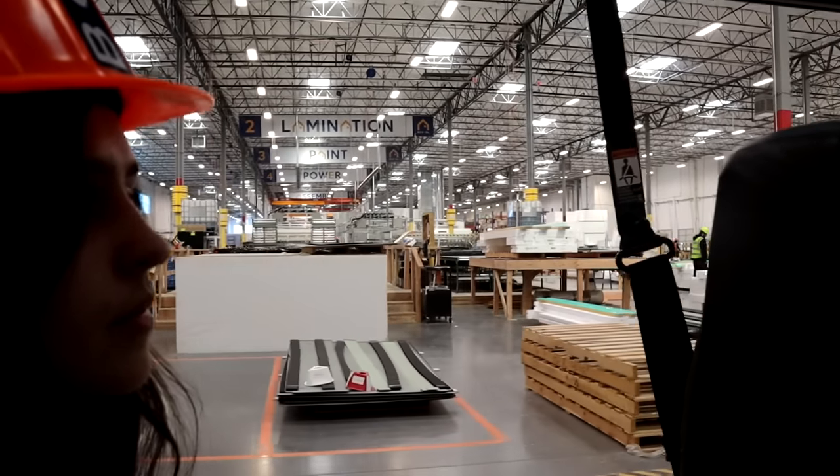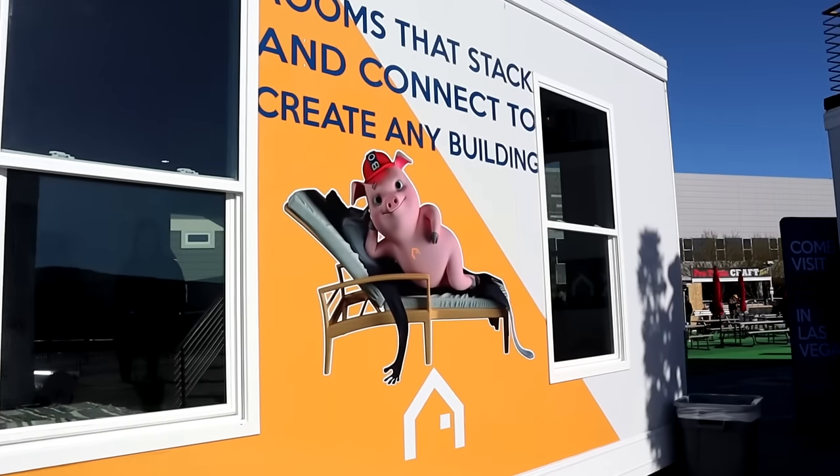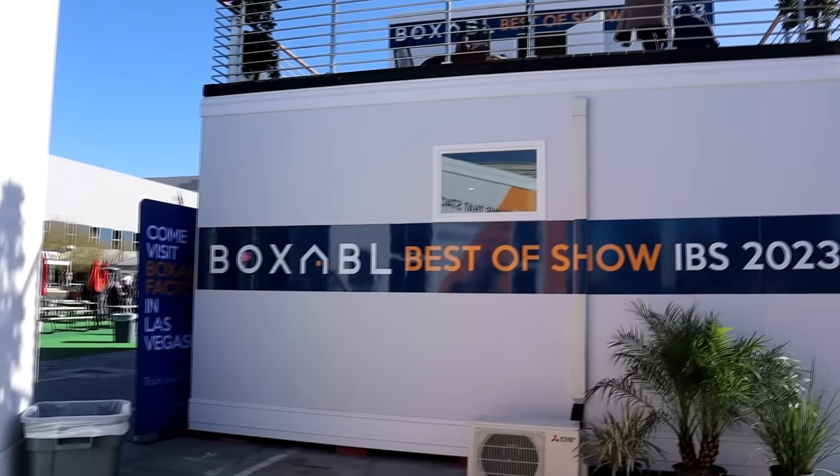Boxable is so much more than a tiny home company. They are first and foremost a building system that is set to create tons of housing configurations and truly revolutionize the housing industry. The Casita is really just the starting point, but the amount of configurations you can create with these homes is phenomenal. In this video, we will take a tour of the new Boxable model home at IBS with Paolo Tiramani himself, and discuss how Boxable's projected growth will impact customers and investors moving forward.